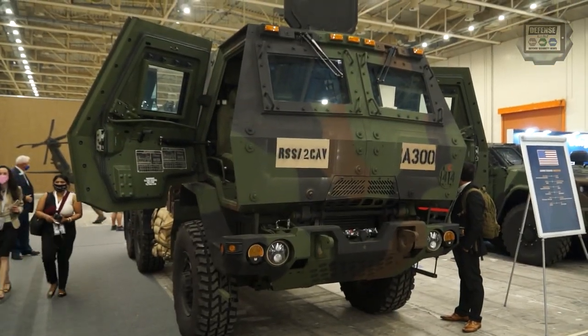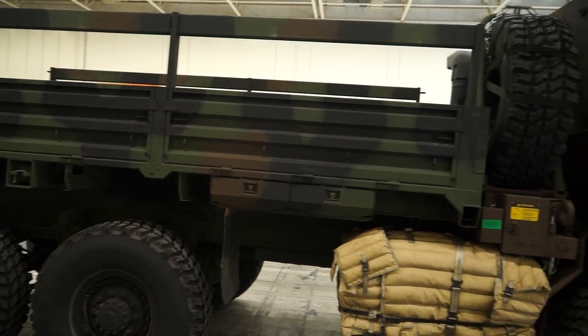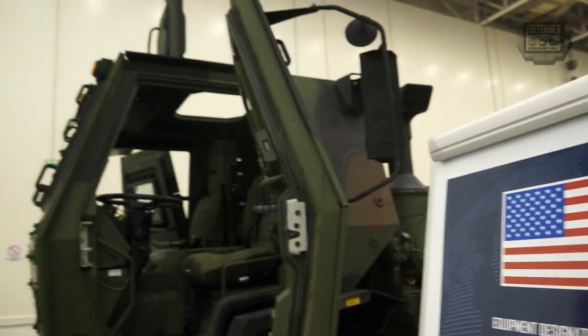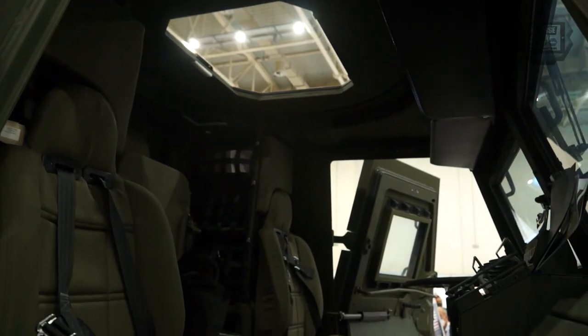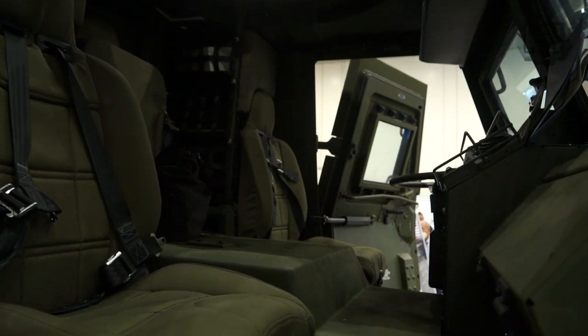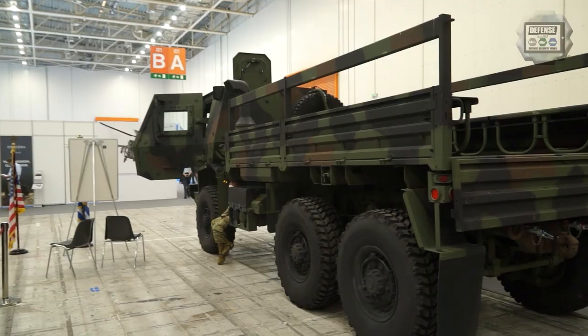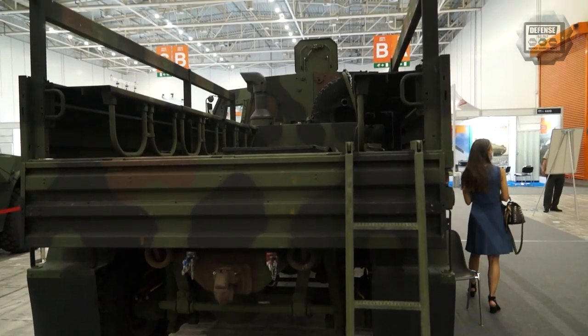This is our FMTV — it's a family of medium tactical vehicles. This is our 1083 P2, our newest variant in our military. It upgraded a lot of things such as horsepower and range. Right now it's got 275 horsepower and has a Caterpillar engine. You could put 22 troops in the back, and in the front there are three individuals that could be in here. We could also have a gunner on top.